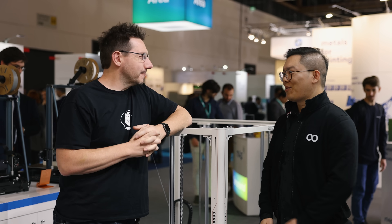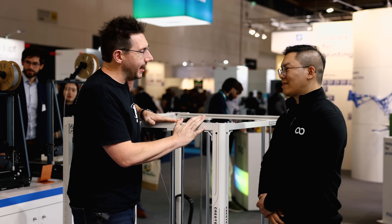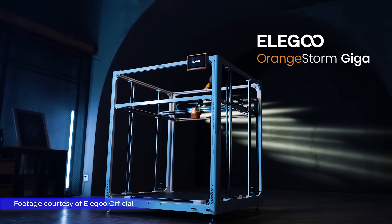We're at Formnext 2023 at the Elegoo booth with a massive machine and my friend Kevin. Hey Kevin! Hi Joe! And I'm really great because I really wanted to see this in person, and finally I get to — the Orange Storm Giga.